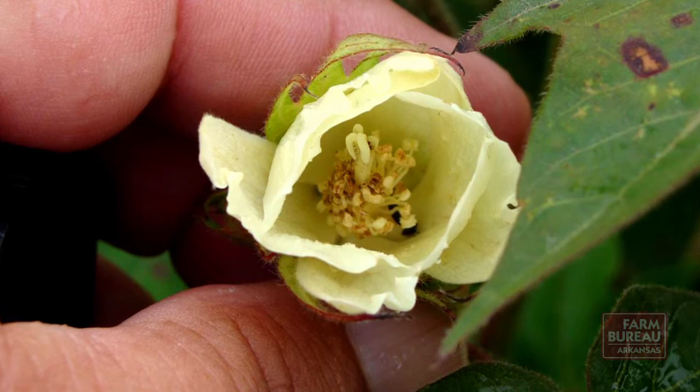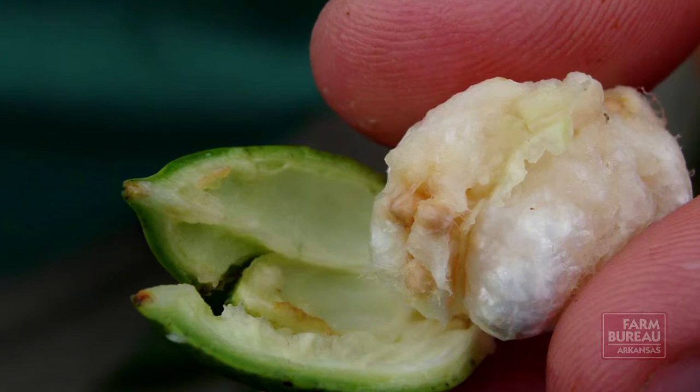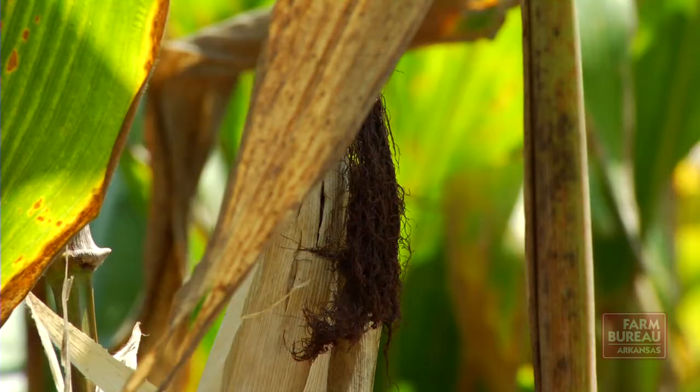We looked at the efficacy of our current insecticides, and our studies have shown us that with the currently labeled products that are out there, we're really not achieving the level of control to entirely cut economic yield loss. So we're leaving some cotton on the table because we're not achieving the level of control for plant bugs that we want with the currently labeled products on the market.